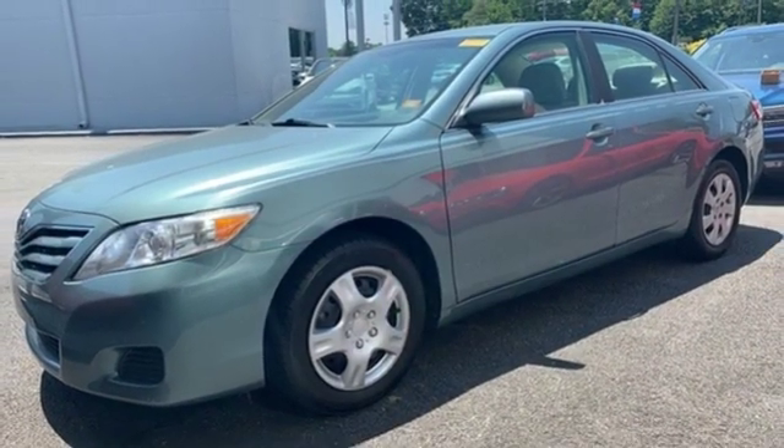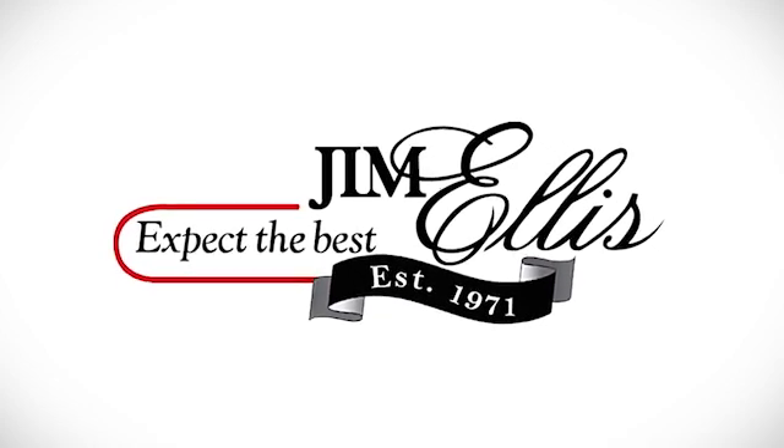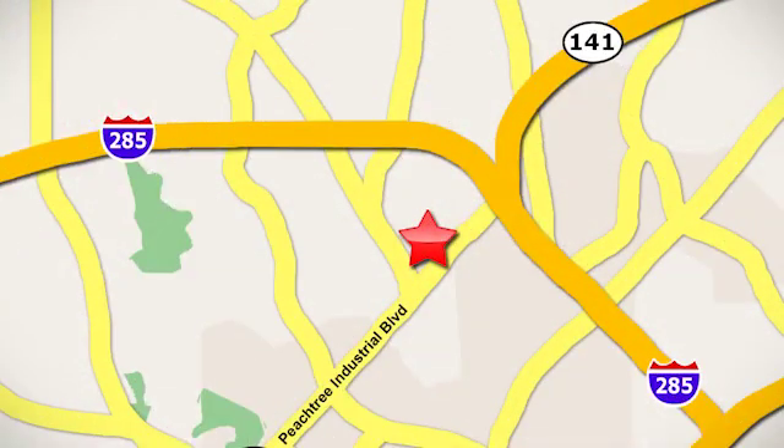Should be you. Test drive it today. Contact Jim Ellis Volkswagen of Atlanta today or stop on by. We're conveniently located inside I-285 on Peachtree Industrial.